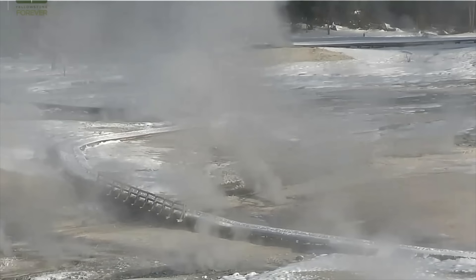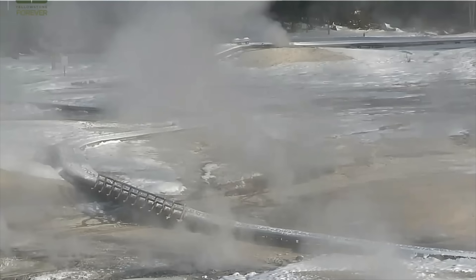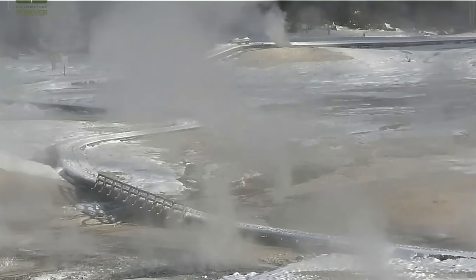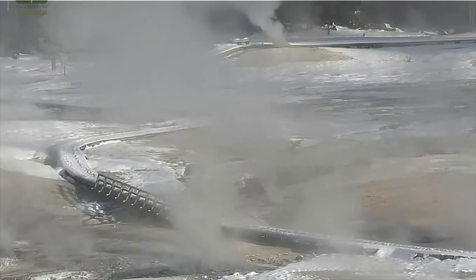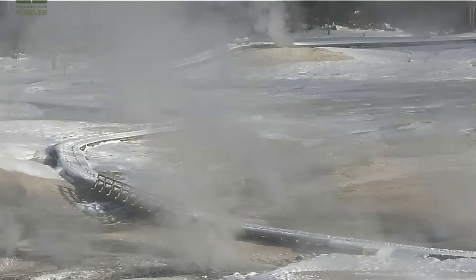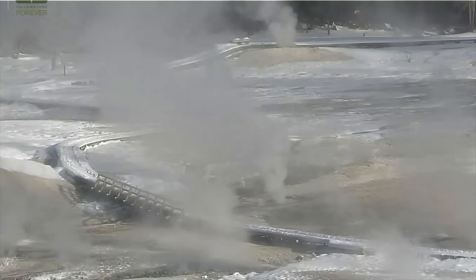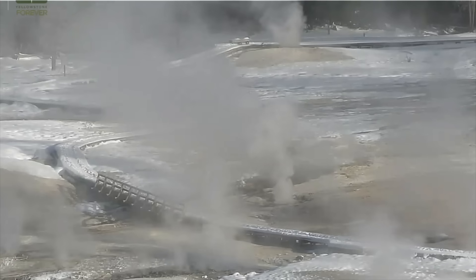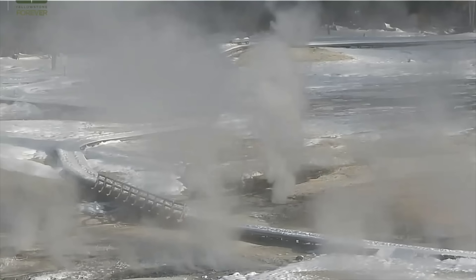They just zoomed in. They're looking at the back basin there at Yellowstone, and the steam is really dark. You can see how dirty it is here in the live view of Yellowstone. We've had uplift — probably an inch or two inches of uplift lately — which is rather concerning.